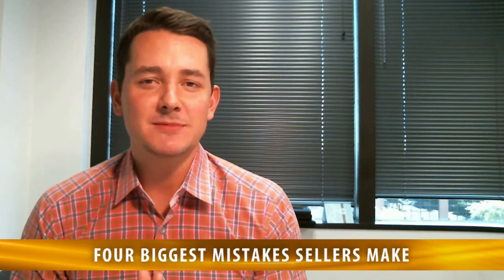The topic of discussion today is: what are the four biggest mistakes sellers make? Number one is not getting a pre-inspection completed on your home prior to going on the market. Contrary to belief, this is one of the best ways to get the highest return on investment.